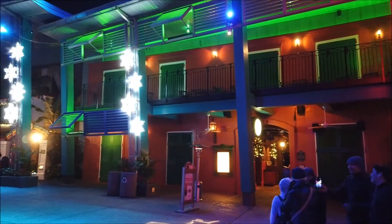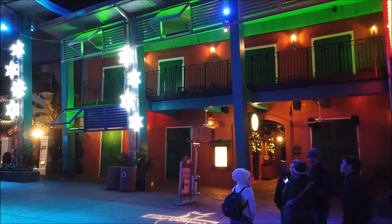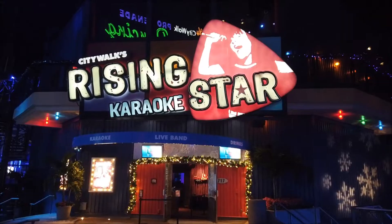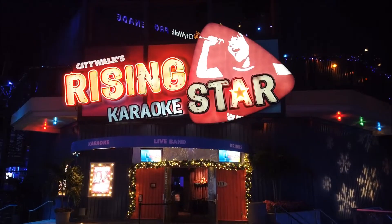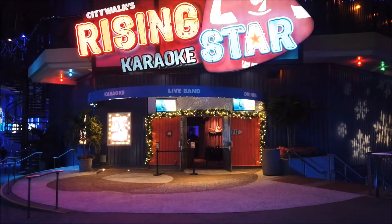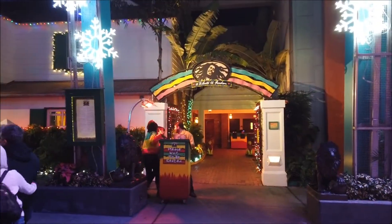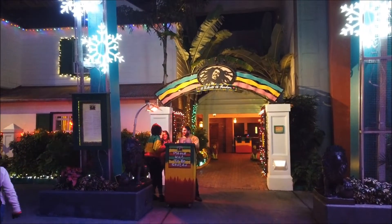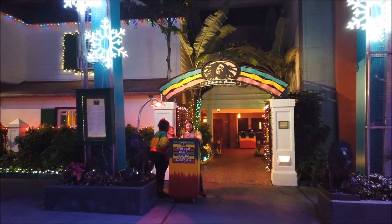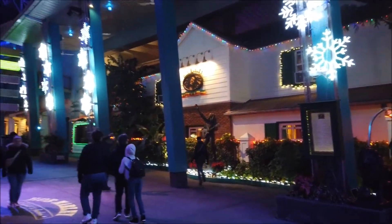Now we're taking a look at Pat O'Brien's - this is like a dueling piano bar Irish restaurant. Next is Rising Star, which is a karaoke-style bar area. I've actually never been in there so I don't know too much about it. Next up we have what used to be my favorite until Toothsome came along: Bob Marley's A Tribute to Freedom. We may actually stop in there.